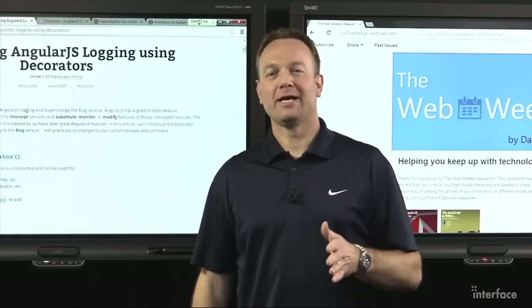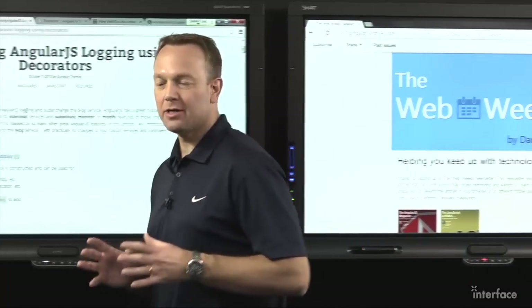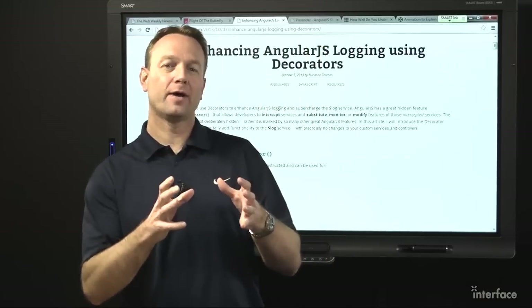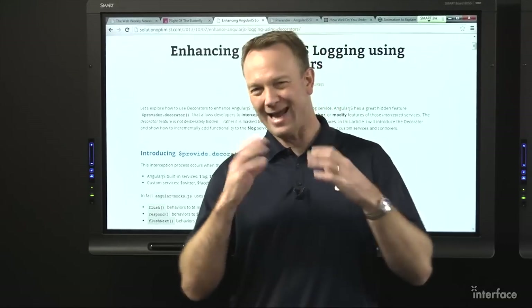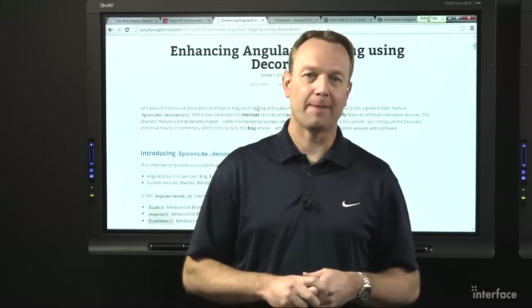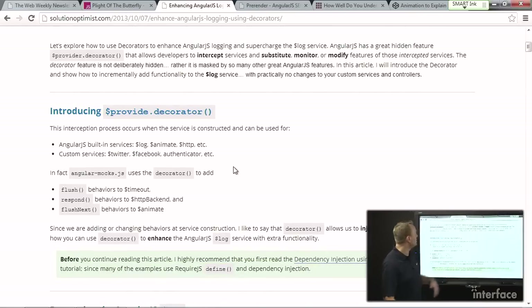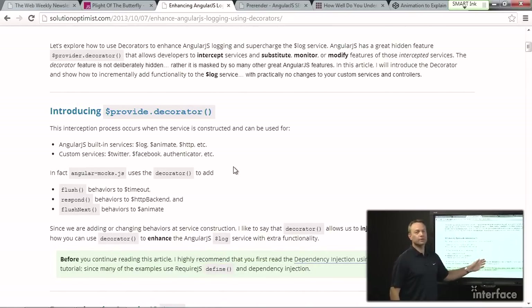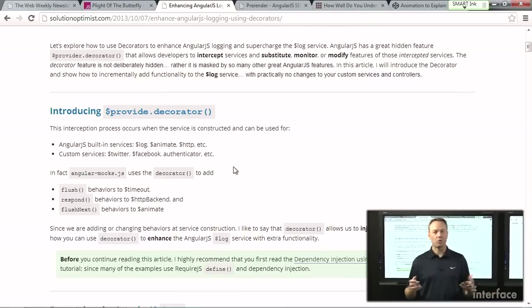If you're into AngularJS and you really want to get deep into it, check out this article by Burleson Thomas. It's a very good post called 'Enhancing AngularJS Logging Using Decorators.' If you've ever wanted to tweak some of the core functionality — maybe there's a service you're using but you want to enhance it a little bit — he talks about how to do that, specifically focusing on the log service using the $provide decorator. It's a really good read if you're already comfortable with Angular services and factories, and he walks you through step by step how you can use it to make your app more maintainable and reusable.